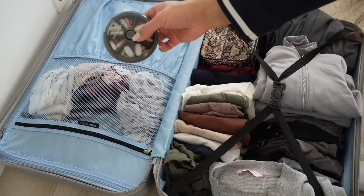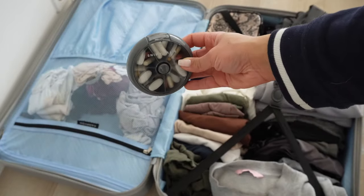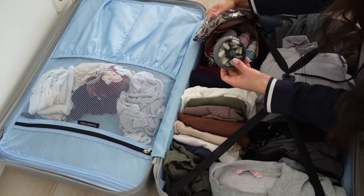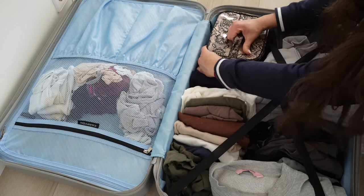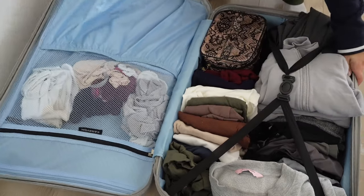I'm also bringing my supplements with me. I usually take magnesium, creatine, a multivitamin, and zinc. Some other items I'm bringing in my backpack are my makeup bag, my straightener, an extra pair of shoes, and some snacks for on the plane. So that basically sums it up — this is everything that I bring with me to an international competition.